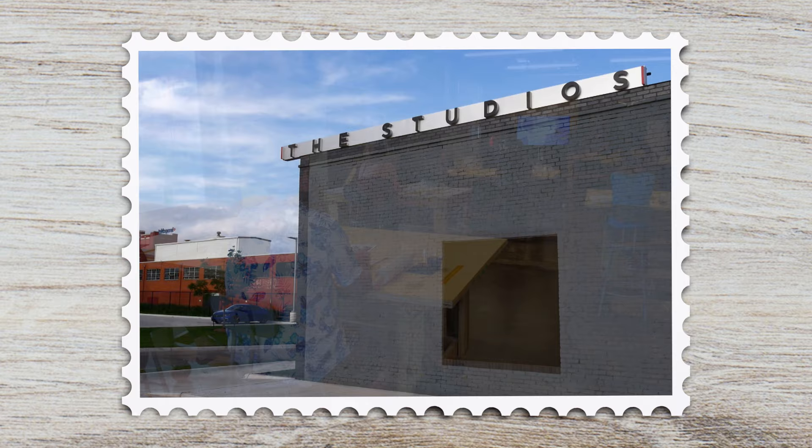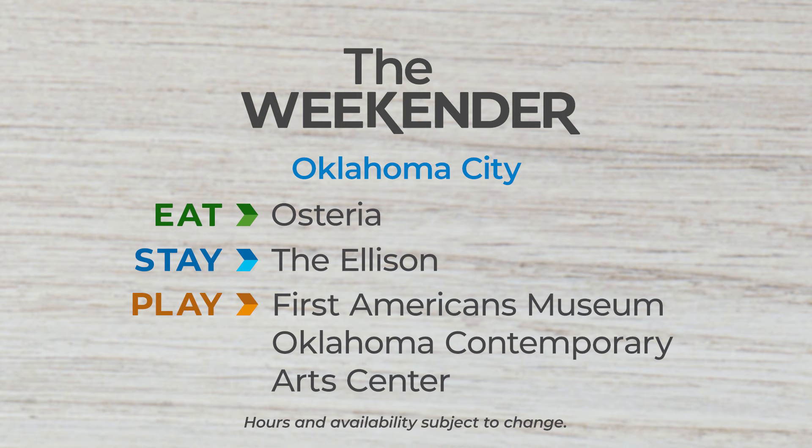And that's a wrap. Here's one last look at where to eat, stay, and play in Oklahoma City. We'll see you back here for the next episode of The Weekender. Bye-bye.